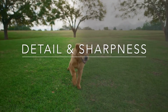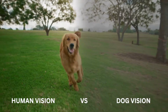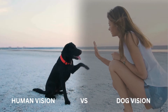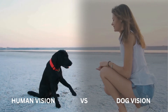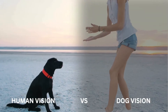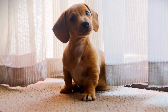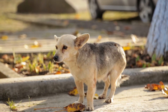Detail and Sharpness. Humans' eyes are designed to see fine details and sharp images. We have a high concentration of cones in the centre of our retinas, giving us excellent visual acuity. Dogs' vision is less sharp than humans'. They have fewer cones for detailed vision, making their world appear more blurred. It's estimated that dogs' vision is about 20/75, meaning what a human can see clearly from 75 feet, a dog would need to be 20 feet away to see.